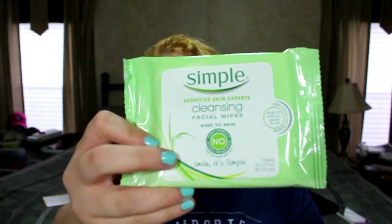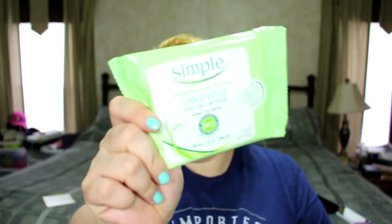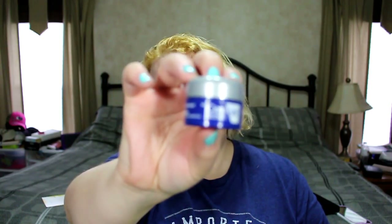The first item is from Simple — Sensitive Skin Cleansing Facial Wipes. I love these wipes; I use them on my face and also to wipe my hands while doing makeup. It's also a great travel pack to have. Also making another appearance — just like in the Walmart box — is CeraVe Healing Ointment. And next up from Marlo is a travel-size Body Butter.